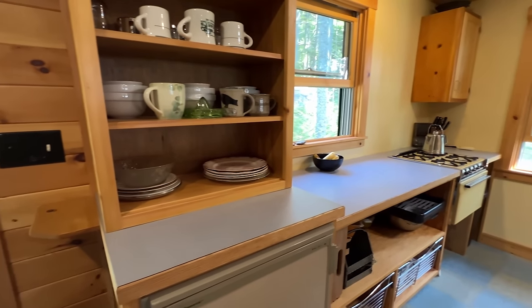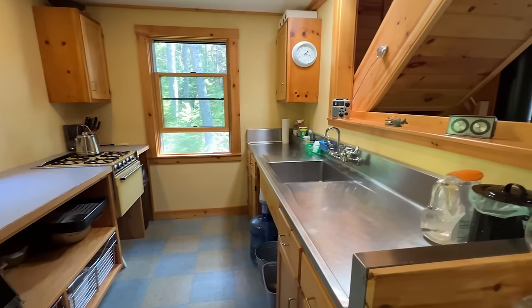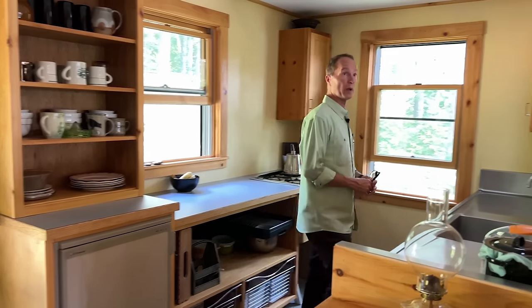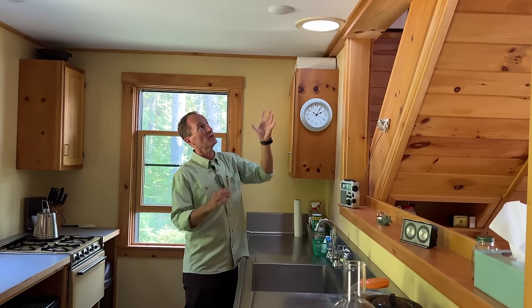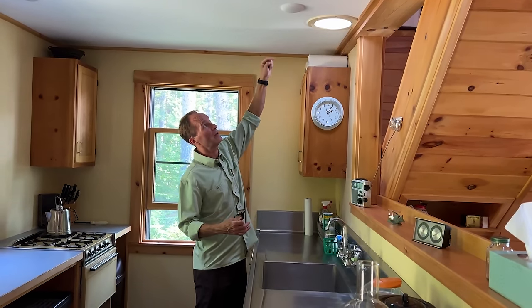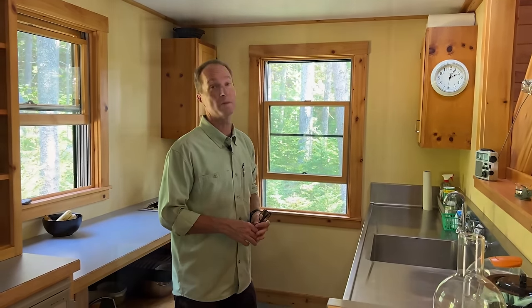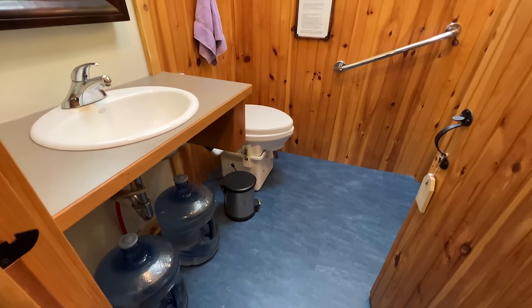Coming into the back of the cottage, we have a nice kitchen area with stainless steel countertops, a propane four-burner cook stove, and a small propane fridge. One neat feature is a reflective skylight tube — the inside of the tube is reflective, channeling sunlight from the roof down through the second floor into the kitchen. At times it supplies plenty of light for everything you need to do in here.